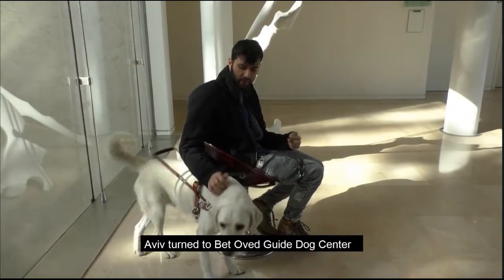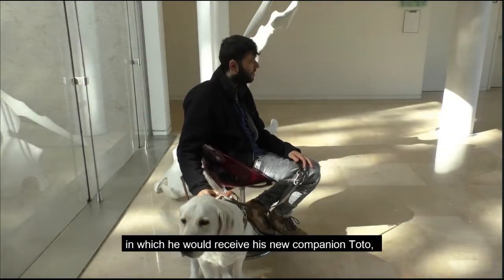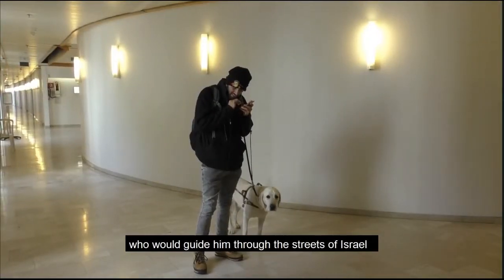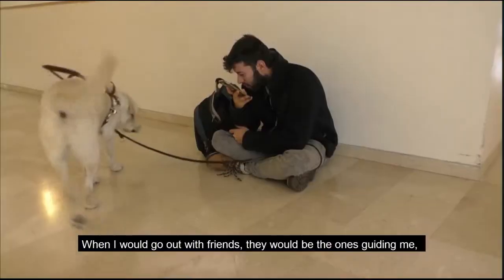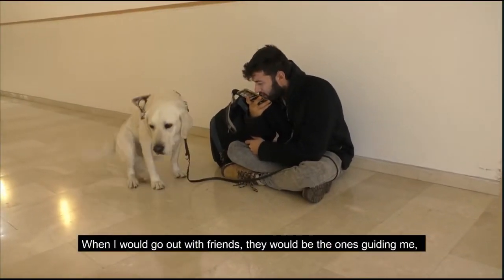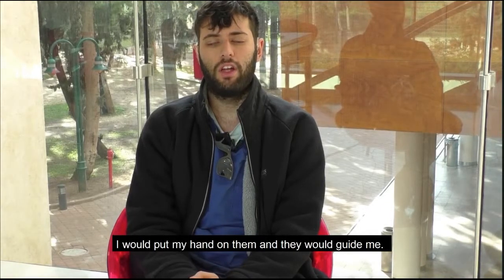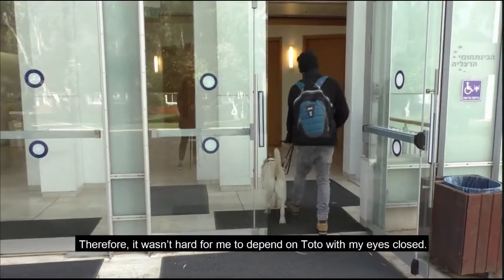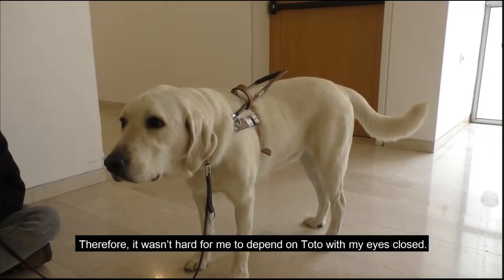In order to cope with his blindness, Aviv turned to Betavet Guide Dog Center, where he would receive his new companion, Toto, who would guide him through the streets of Israel and make his life easier for the next nine years. When I came, the people there were the ones who loved me and gave me their hand. Therefore, it wasn't difficult to see them in my eyes.